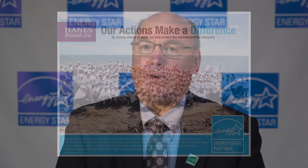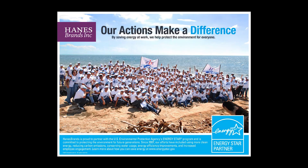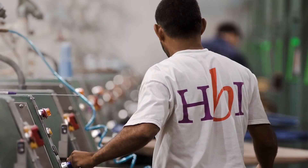Hanesbrands was formed in 2006 when Sara Lee Corporation spun off multiple autonomously managed apparel businesses. All of these businesses had energy management programs, but they lacked a common approach. When we started thinking about implementing an energy management program, we benchmarked with a lot of different companies and organizations and found that Energy Star's guidelines for energy management was a perfect basis for us developing an energy management policy. Today, all of our plants utilize a common platform to manage energy each and every day.